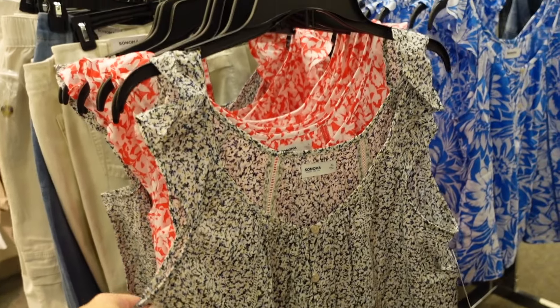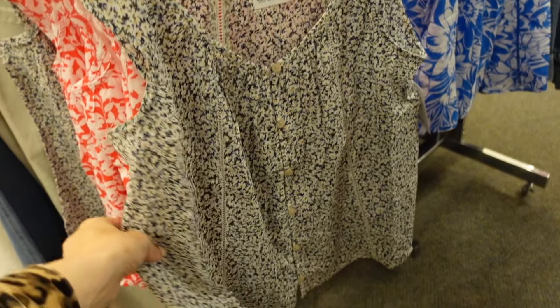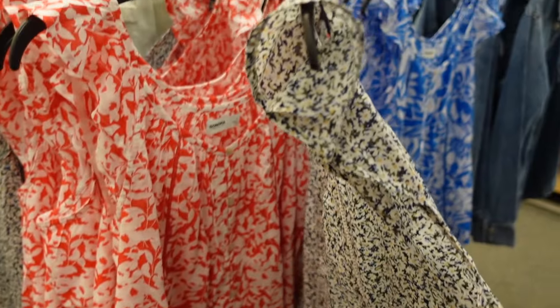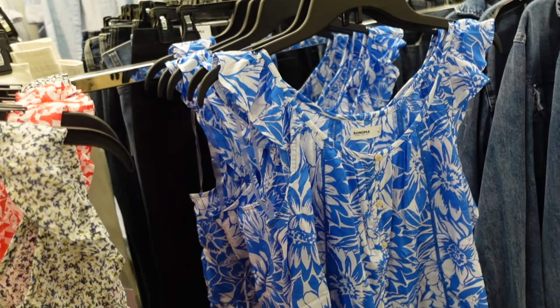Flutter sleeve tanks from Sonoma — these have the V neckline, full button down, and a relaxed fit. These are also really lightweight. Comes in blue floral, red and white floral, and blue. They're $29.99.